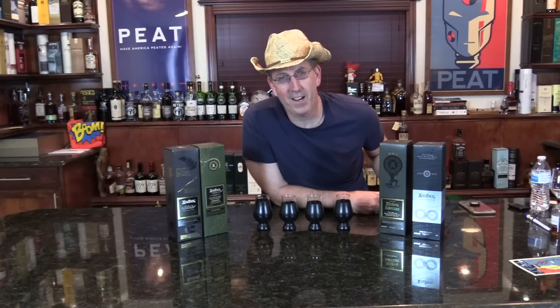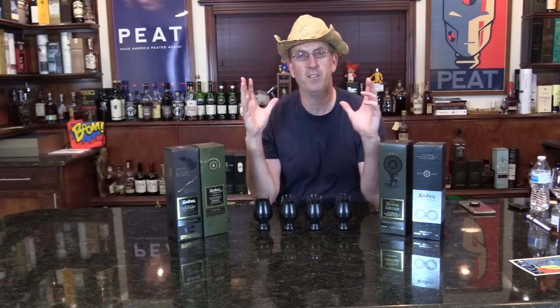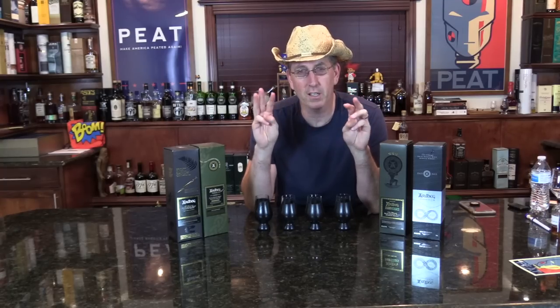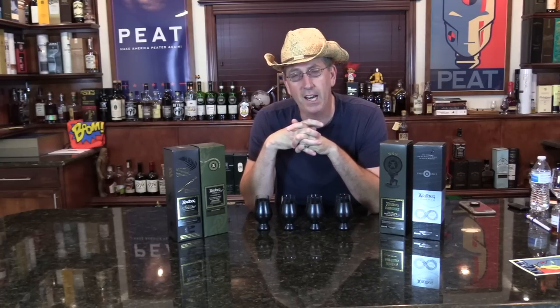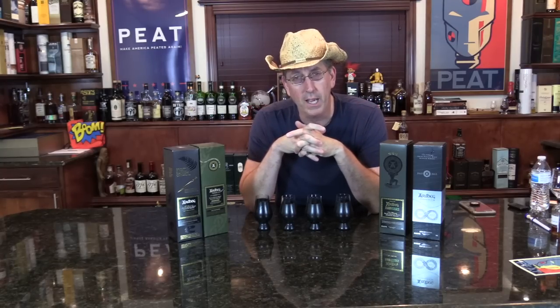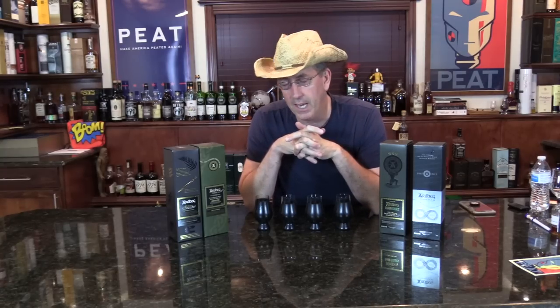Hey, it's Bart Beg — or Ard Bart — coming to you with something different, something a little weird, something a little kooky. After doing three different peated 16-bottle shootouts, the final one was kind of a culmination of the two. I found out I really, really love Ardbeg. Blind, I was picking Ardbeg, Ardbeg, Ardbeg — hence I started to be called Ard Bart, or Bart Beg.